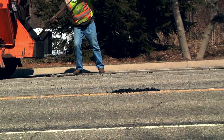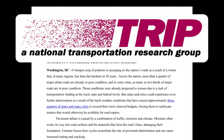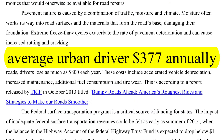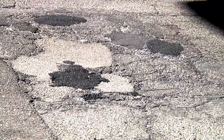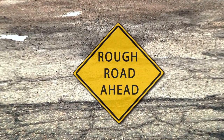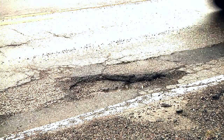No pothole is worth a worker's life. According to Tripp, rough roads cost the average urban motorist $377 annually. News anchors across the country love to report on what a nuisance they are and how road crews are working around the clock to repair them.